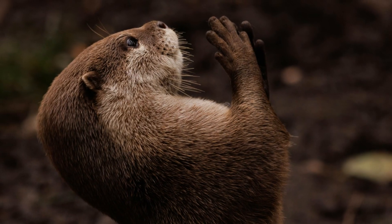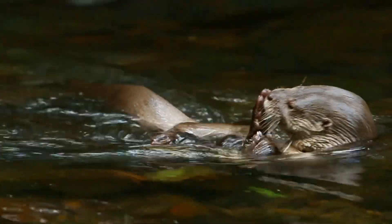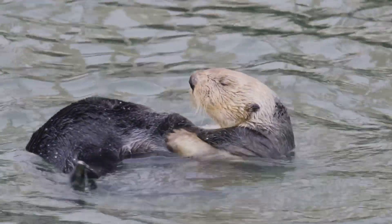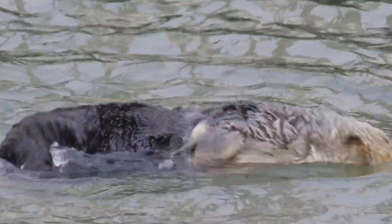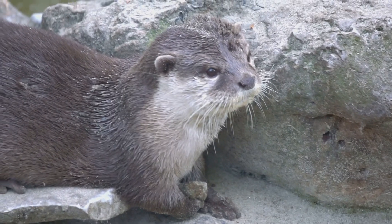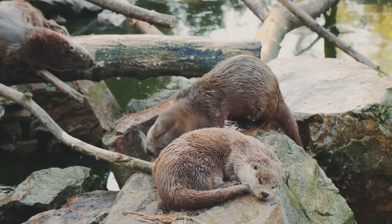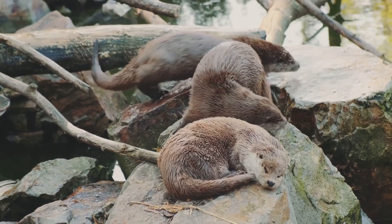Their sleek bodies and webbed feet make them excellent swimmers, allowing them to dive and hunt for food with ease, showcasing their incredible agility and skill. Imagine living in a playground where you could swim and play all day long. For otters, this is a daily reality, filled with joy and adventure. They spend their days exploring, playing, and enjoying the water. They are truly lucky creatures to call such beautiful and diverse places their home, thriving in environments that offer both beauty and bounty.